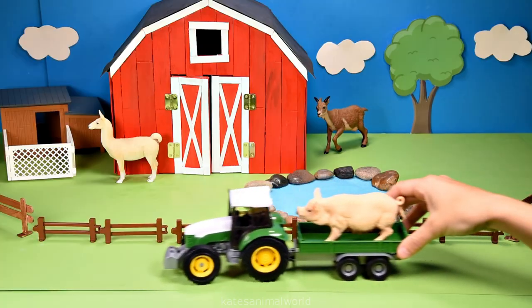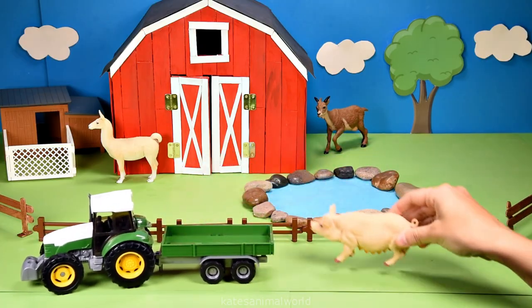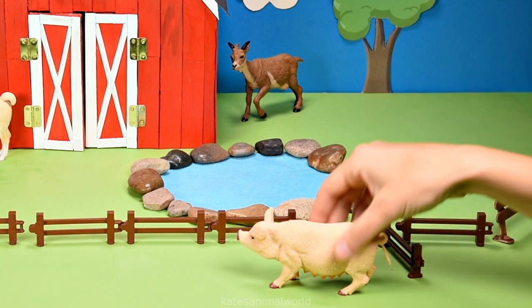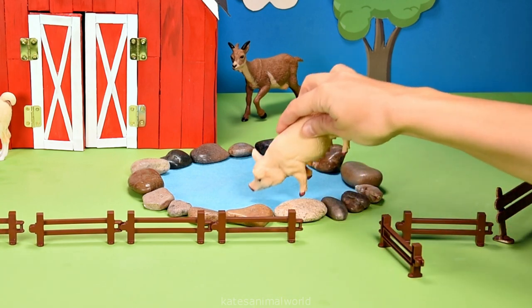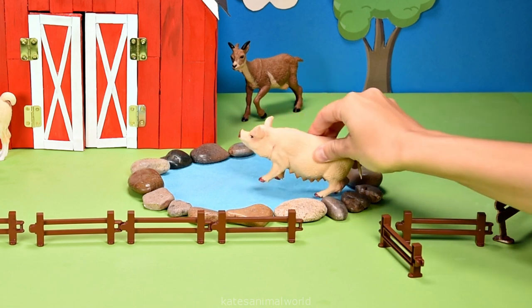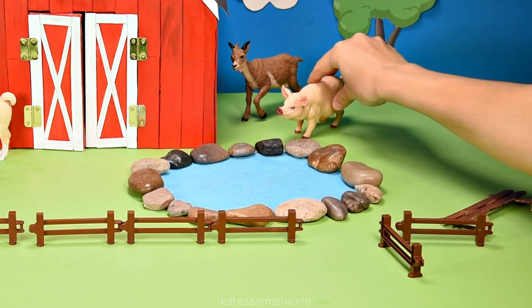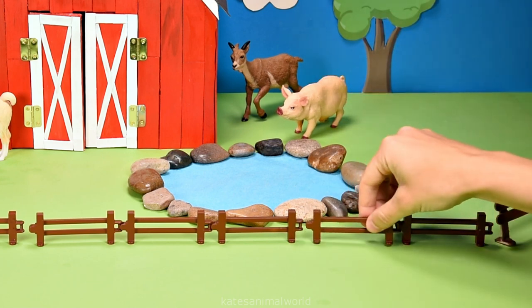Who's in the back of the tractor? It's a pig. This pig is a female pig and they look quite thirsty because they have an udder. An udder is used to produce milk.